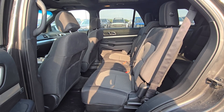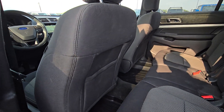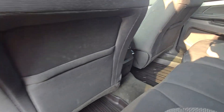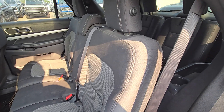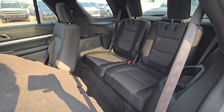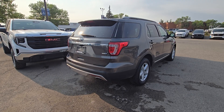In the second row we have a three-seater bench made of that same grey cloth with full storage in the back and climate controls. This second row seating also folds down to gain access to the third row. This Explorer also comes equipped with a power liftgate.